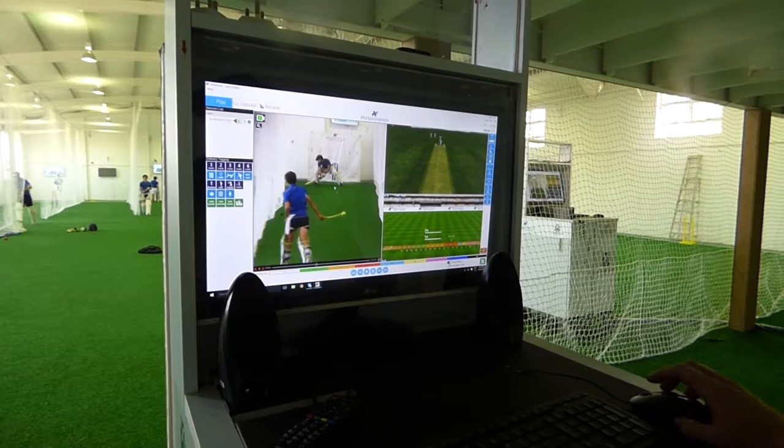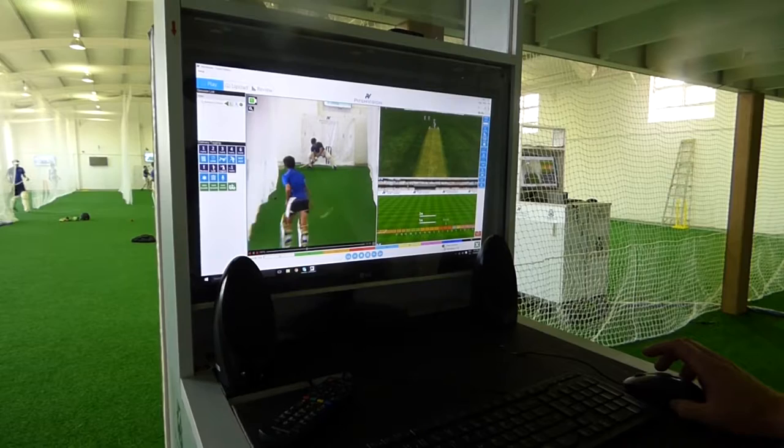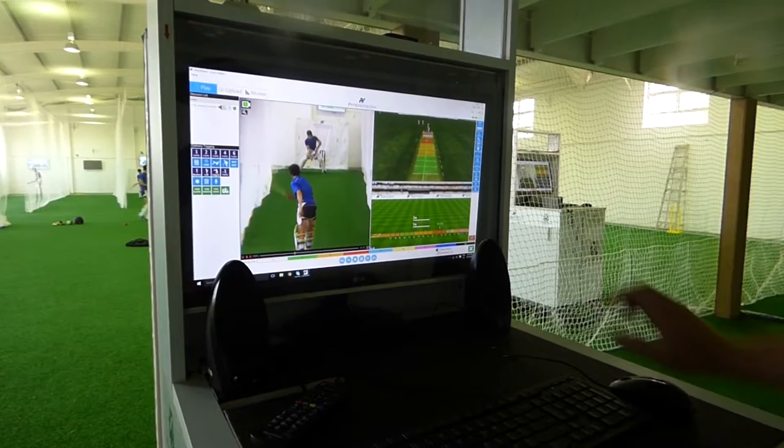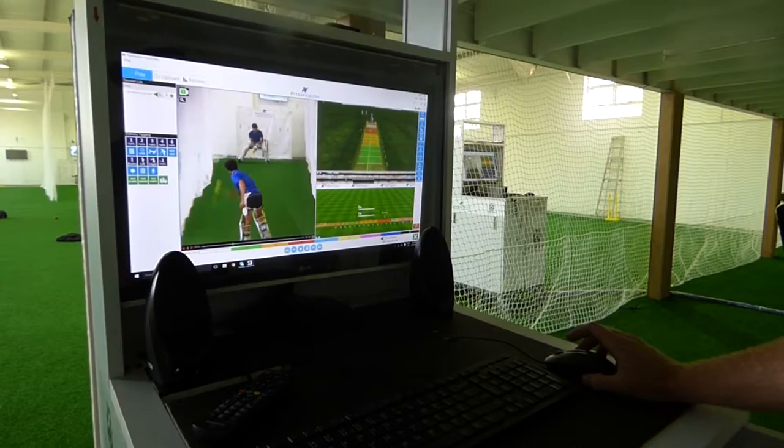We can drag in various bits of information on the screen. For example, we can drag in a pitch map and ball tracking. The significance for the batsman of the pitch map is checking whether the length he felt the ball was is in fact the length the ball actually was. There are also applications for bowlers, obviously, in terms of them hitting their areas.